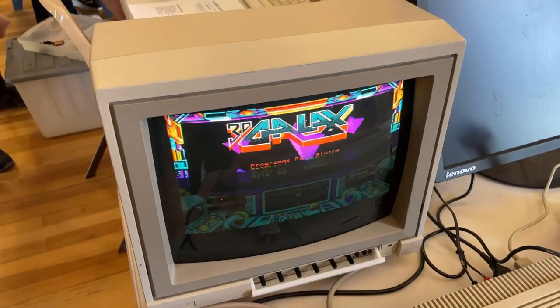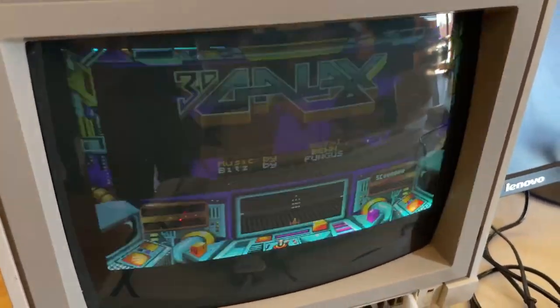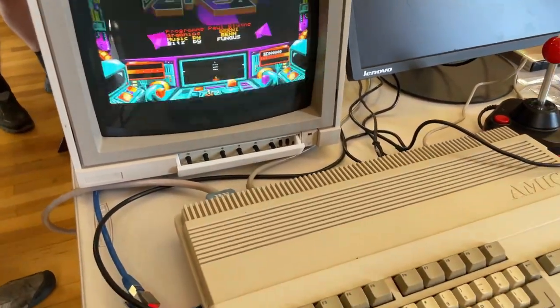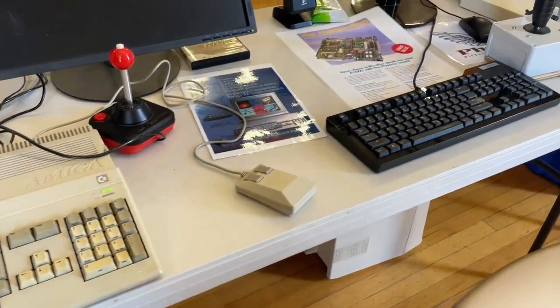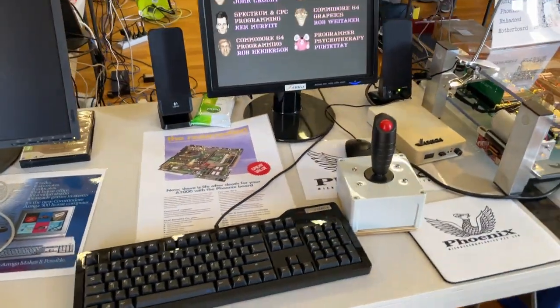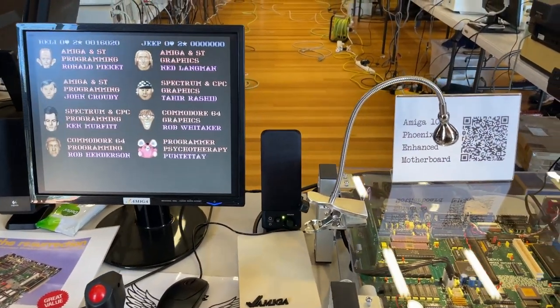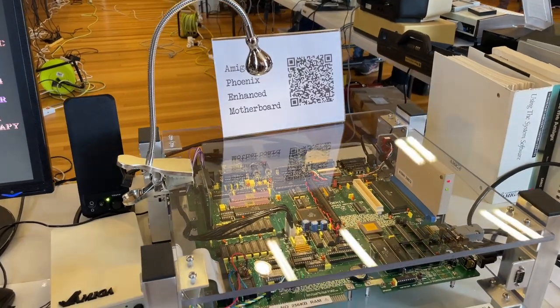And that about wraps up the Canberra Vintage Computer Exhibition 2023. I wasn't really prepared to do much recording for this event, as there were some interesting demos and conversations that would have been really nice to capture. But it was a big success and all signs point to it being run next year. I think I need to get a plan together to attend and hopefully display some of my own stuff. We shall see.